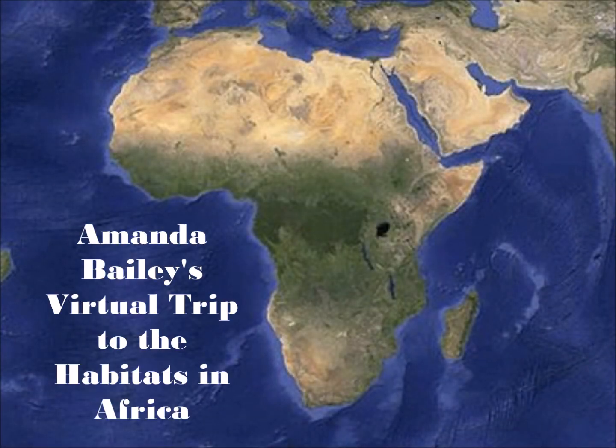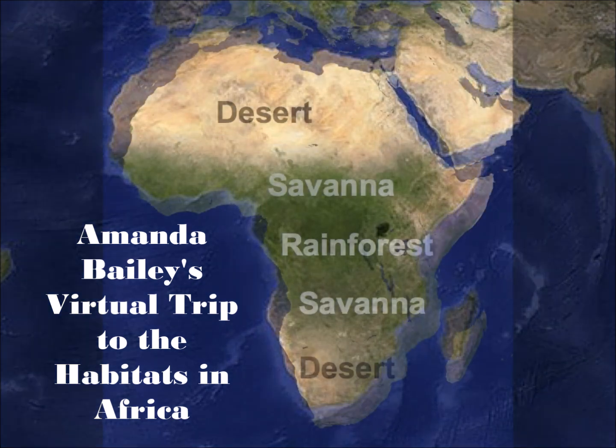Hey everyone! Every animal lives somewhere, and on this trip we'll explore where they come from — not at the zoo, but where do they come from before they get to the zoo? Animals live in something called habitats. A habitat is the home of a plant or animal. After this field trip you'll know where animals live, different animals found in those habitats, what kind of eater they are, and a few fun facts about them.